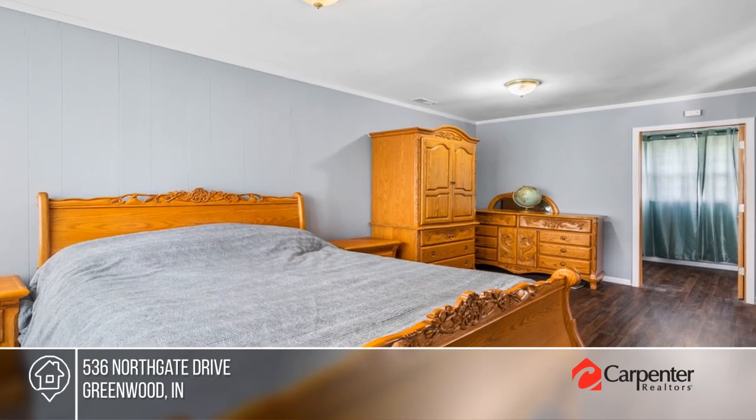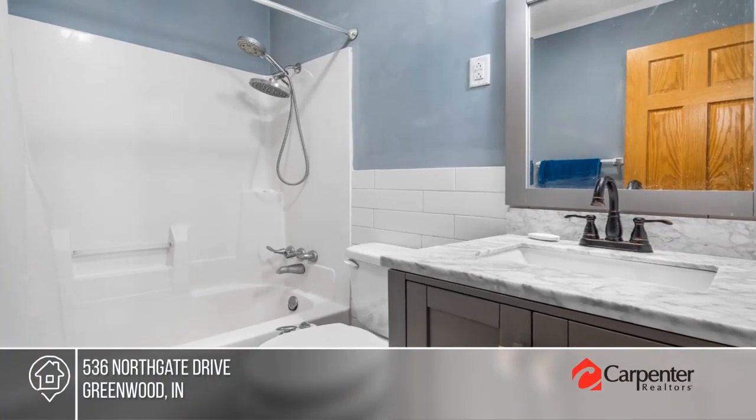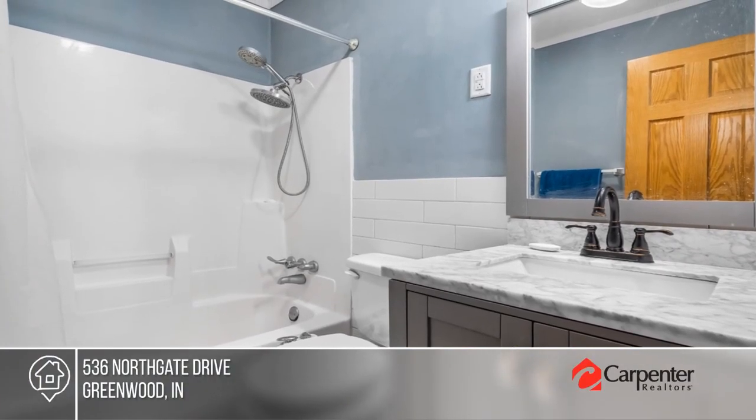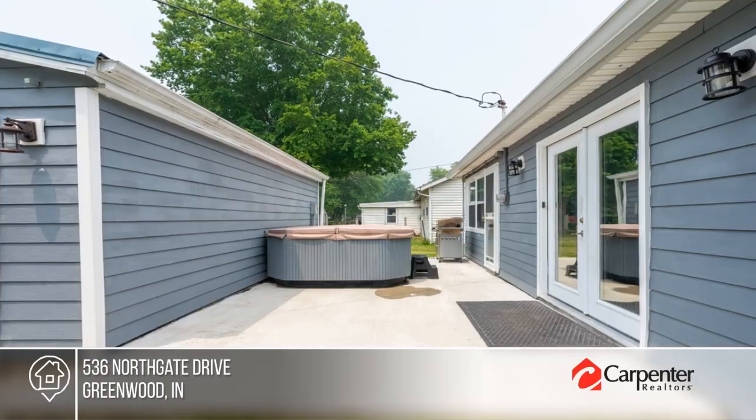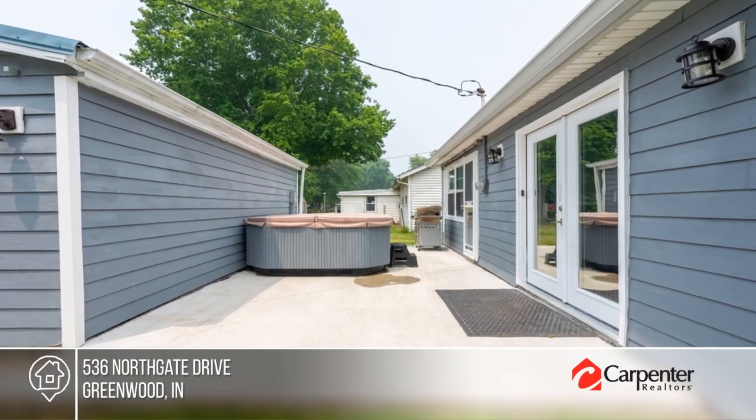Four bedrooms include a large primary with a walk-in closet. Enjoy an oversized heated two-car garage and a spacious outdoor living area. Make this one-of-a-kind home yours by calling the Stockhouse team.